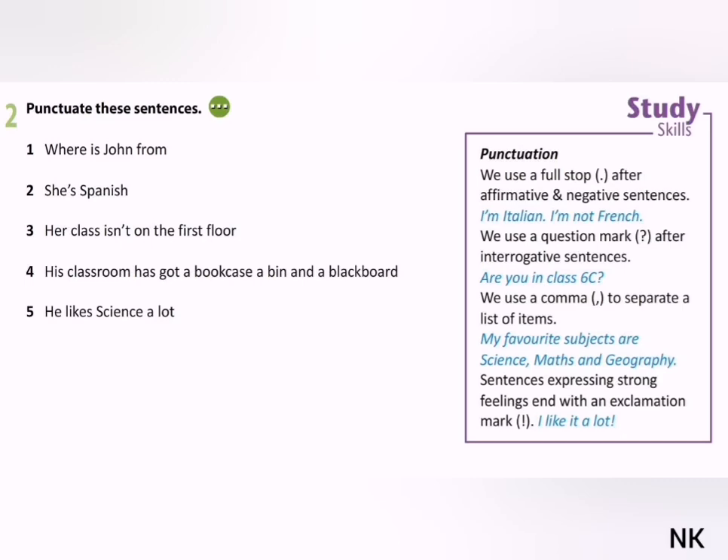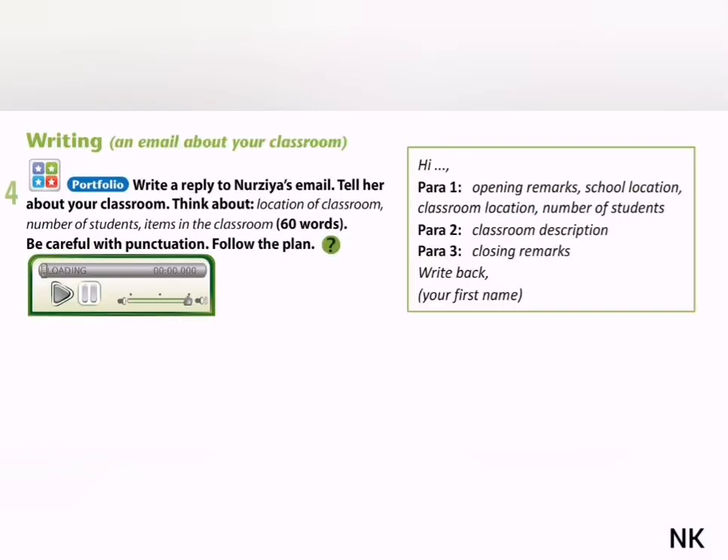Exercise 2: Punctuate the sentences. Exercise 4: Write a reply to Nurgia's email. Tell her about your classroom.